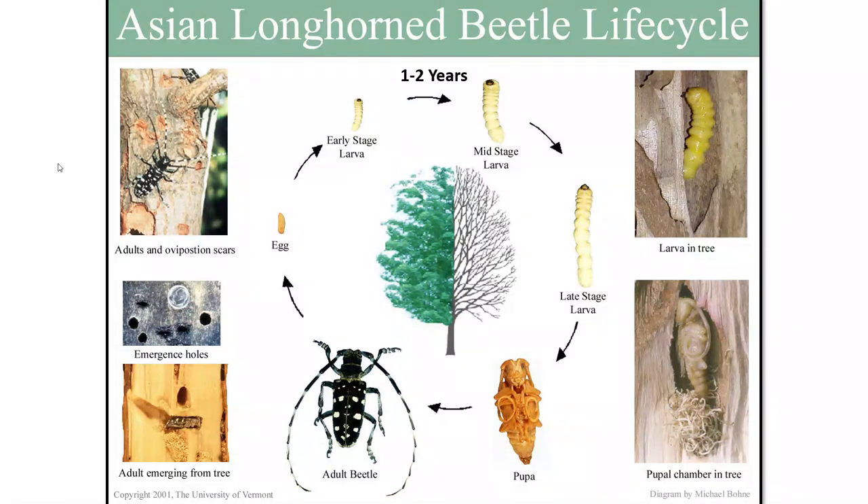Those eggs develop over time given the right temperature, and the larva will eventually hatch out. You can see the early stage larva beginning to chew its way through the tree. If you look at the images on the right side, you can see a gallery where a larva is sitting and feeding. The larva will develop until it reaches a point where it crawls through one of its galleries and chews a new chamber where it's going to pupate.